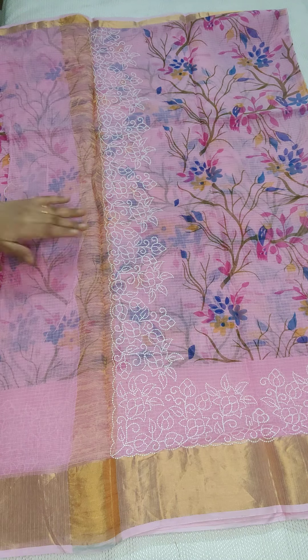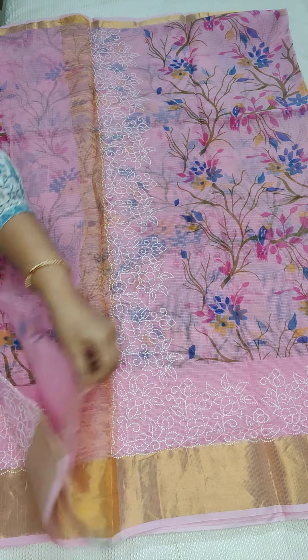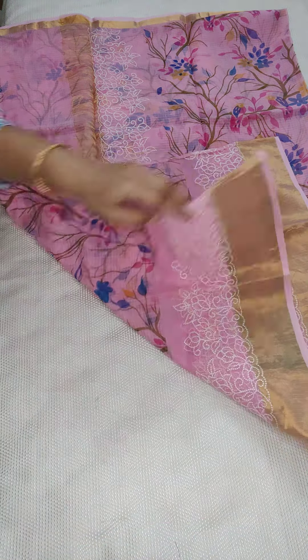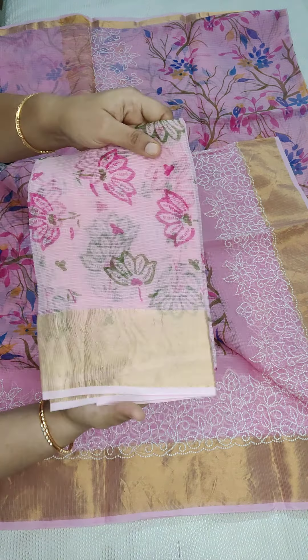This is a beautiful baby pink saree. Here is the pallu part with beautiful embroidery and zari lines. All over the saree we have a screen print and embroidery. Here is a beautiful printed blouse with zari border.